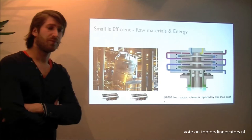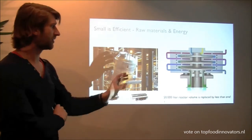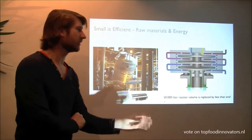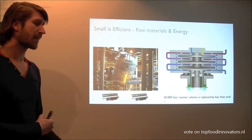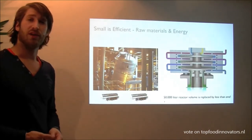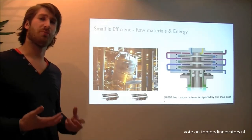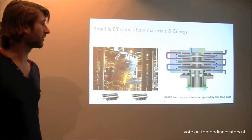With our spinning disk reactor we can produce the same amount of product in one day with a reactor volume of less than 1 liter, compared to a 50,000 liter batch reactor. We do it in such a different way that we can do this in a much more controlled manner, and that saves a lot in terms of energy and raw material usage.